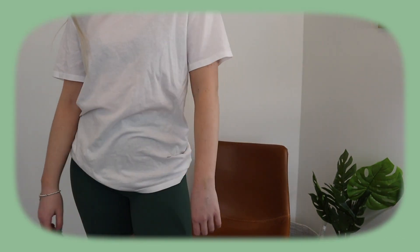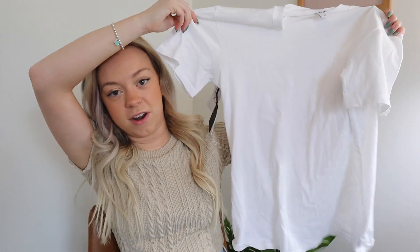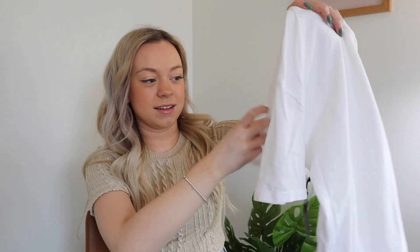This is the white Tour Top by the brand TNA, it was $35 and I got it in a size extra small. Very basic, but great for layering — I honestly wear these types of shirts more than a pretty blouse I buy.